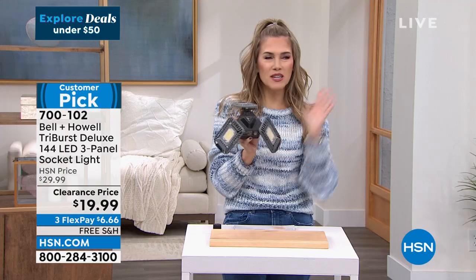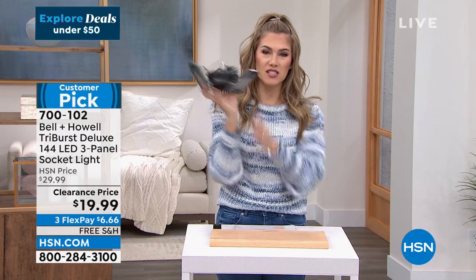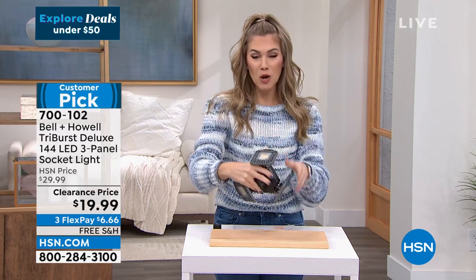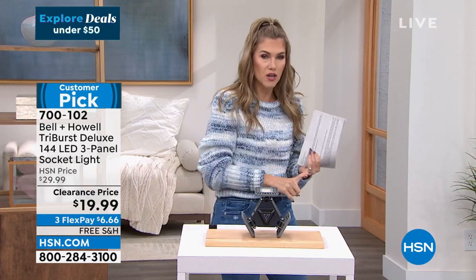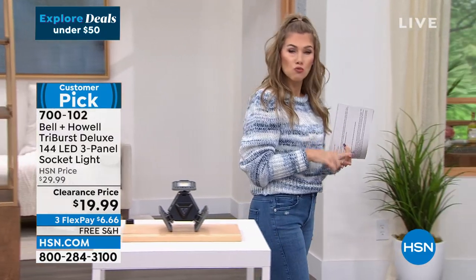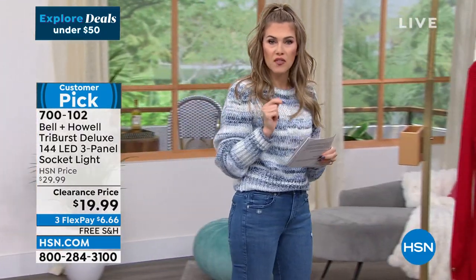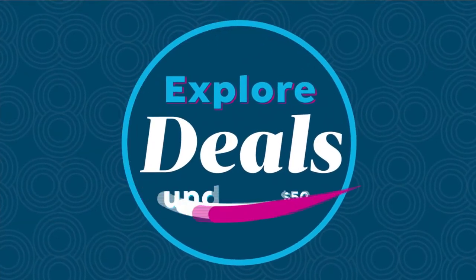I own this — it's in my garage. It was like, screw it in, you're good to go. I hope you pick that up — get a couple, you can always return the ones you don't use. A dark attic, basement, garage — anywhere you have a light socket and a switch, you can turn on that light. Item number 700-102, a huge customer pick from Bell & Howell.